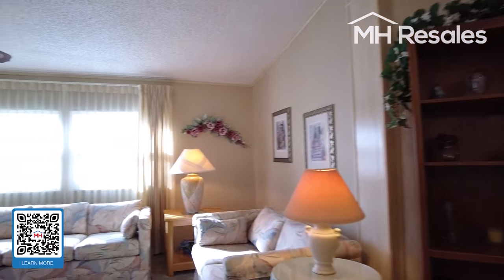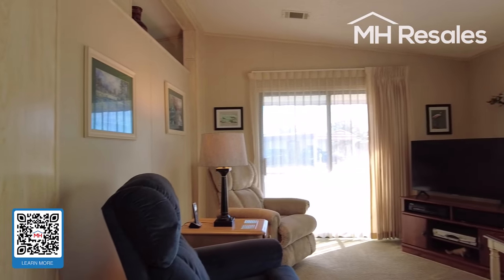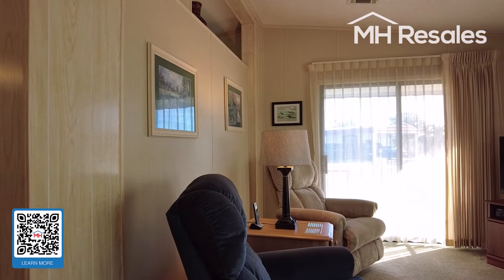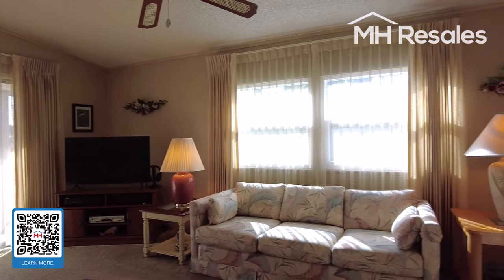Like I said, this home has been exceptionally well-maintained — same owners for 25 years. Living room here with a sliding glass door to the front for nice light and ventilation.